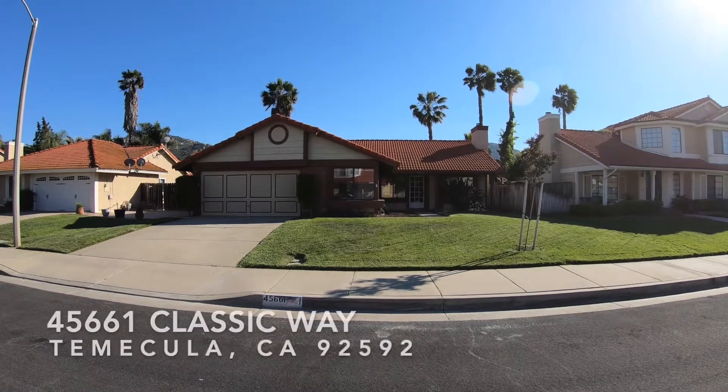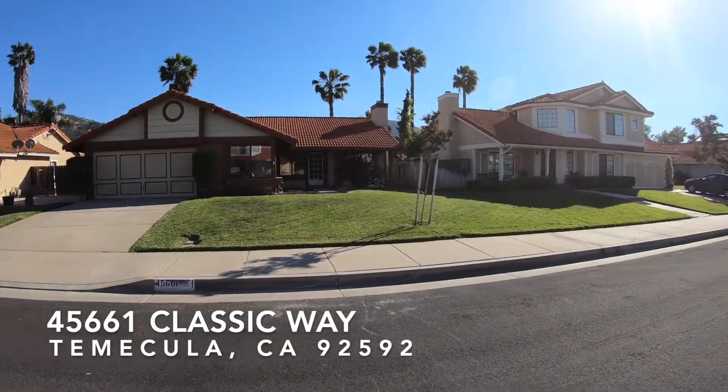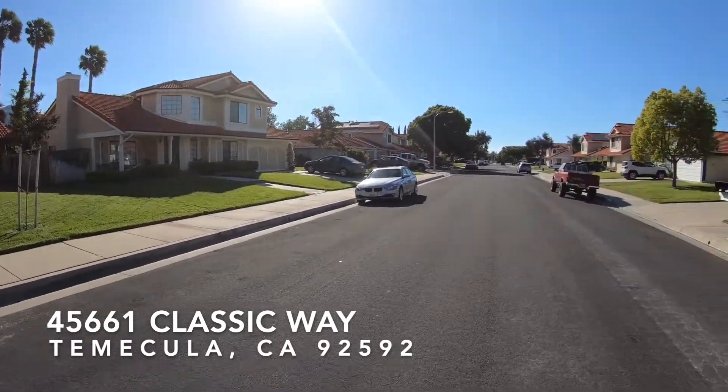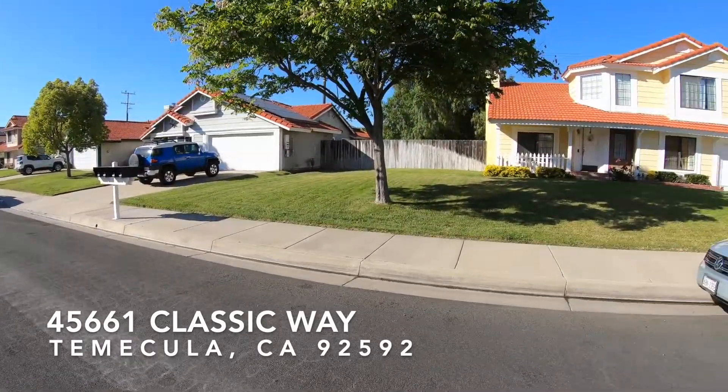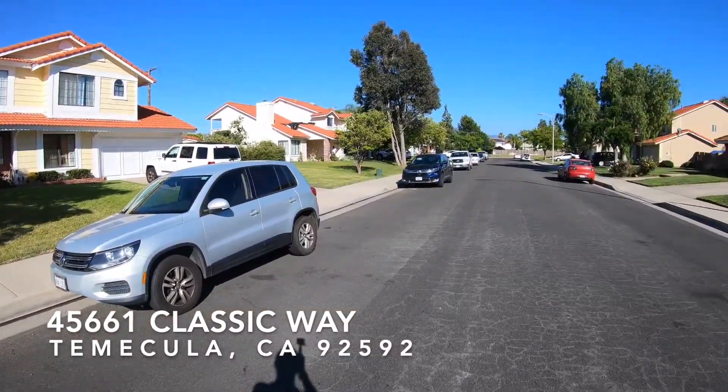Hi, this is Paul Kinkowski with House Match. I'm here at 45661 Classic Way. This is filmed in June of 2019. Let's get a look at the surrounding neighborhood. This house is in South Temecula.